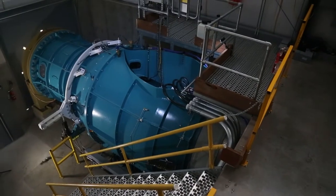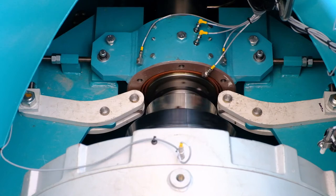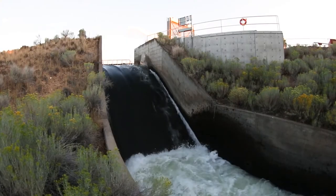The turbine is 1.9 meters in diameter and produces 300 kilowatts of power at 8 cubic meters per second of flow.